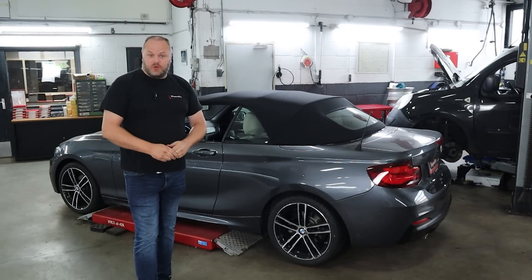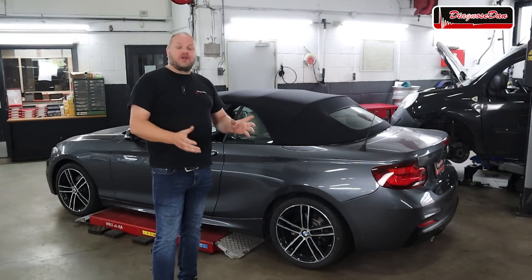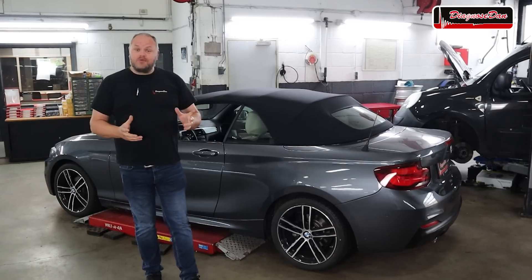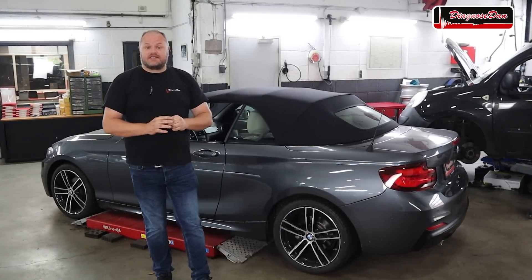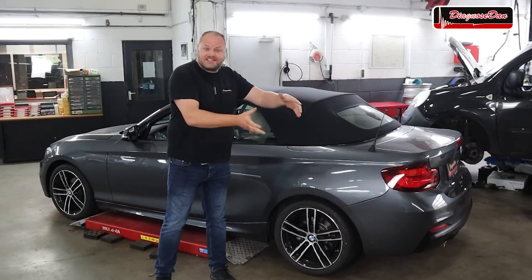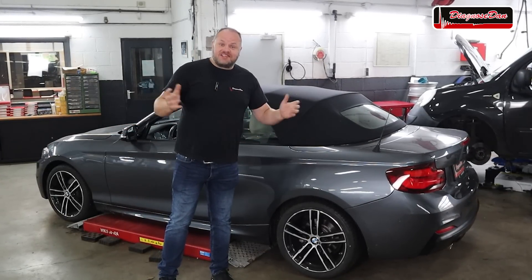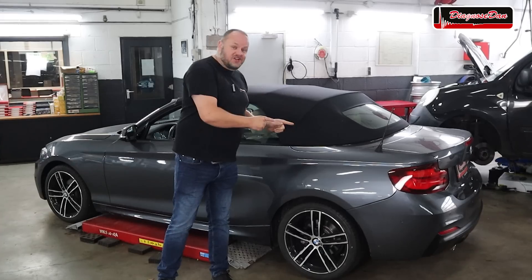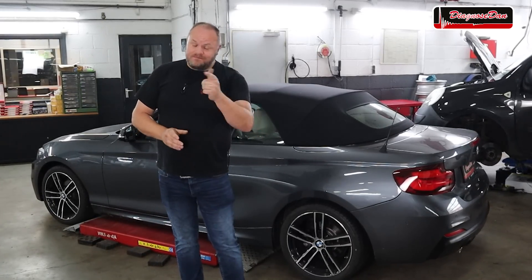Hi everyone and welcome back to a new episode of Diagnose Dan. In this video we are working on a 2019 BMW 2 Series convertible equipped with parking assistance, meaning the car can steer itself into a parking spot — that is if the system is working. On this car, it's not. So let's see if we can diagnose this one together.